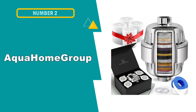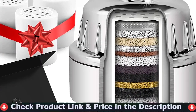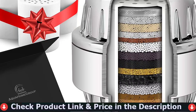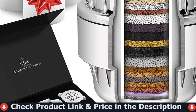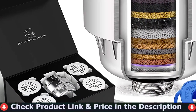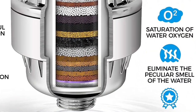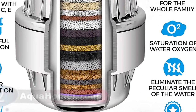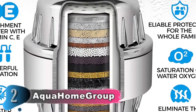Number 2 in this best water softener shower head list is Aqua Home Group Shower Head Filter. The most striking characteristic of this Aqua Home Group filter is that it passes soft water through a 20-stage filtration process to effectively eliminate fluoride, chlorine, mercury and magnesium, as well as other irritating substances and unpleasant odors. The soft filtered shower water will be contaminant-free and is an effective solution for skin issues such as dry, flaky skin from eczema and dermatitis.